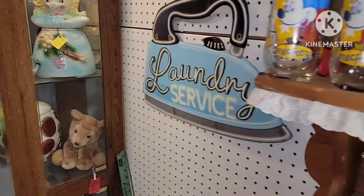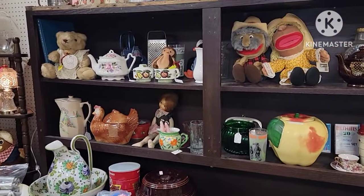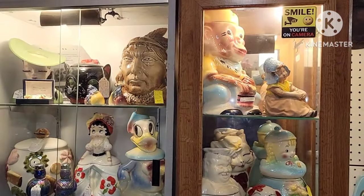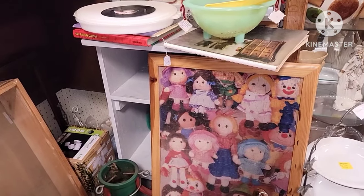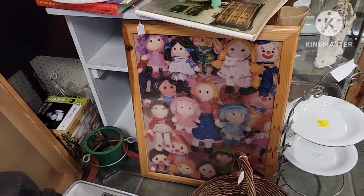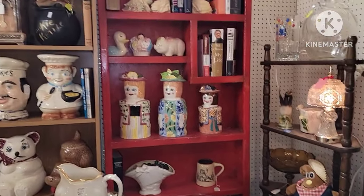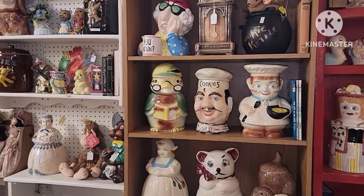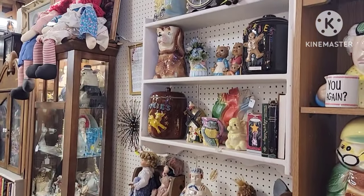It was in good condition. There are some more cookie jars here — definitely a wide selection. That was a puzzle put together in a frame — it was really cute. It's fun to see different things in the store like that. And there are more cookie jars; they had a lot of that in this booth. Some of them are funny — Maxine always makes me laugh.